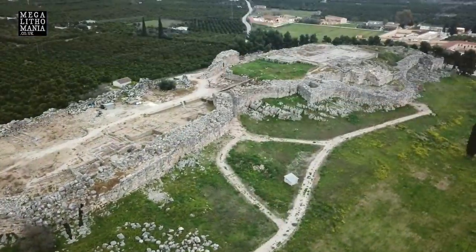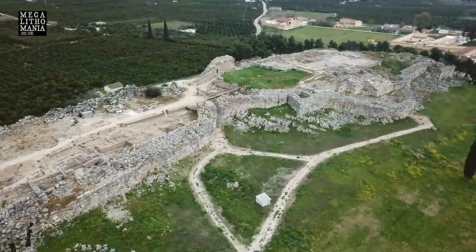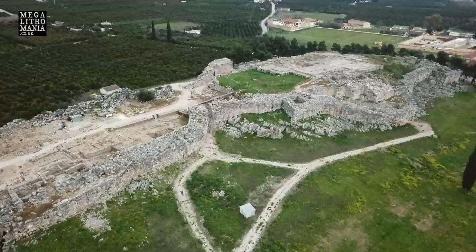We've just arrived at the site of Tiryns, not far from Argos, just north, and also near Mycenae. This is a Mycenaean site, apparently dating to around 1600 BC in its earliest megalithic phase.